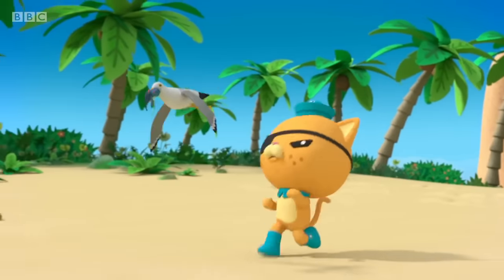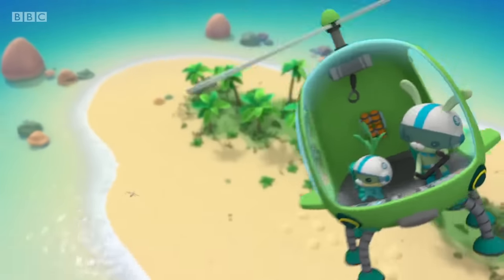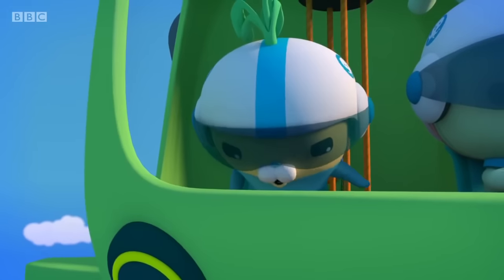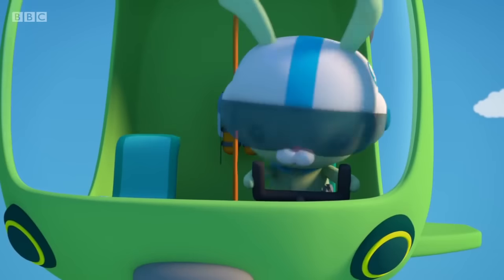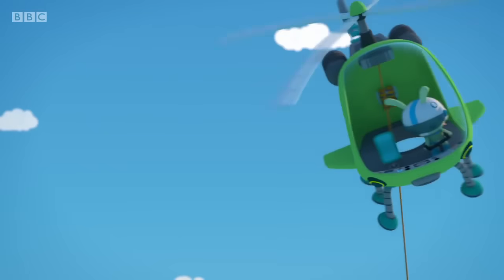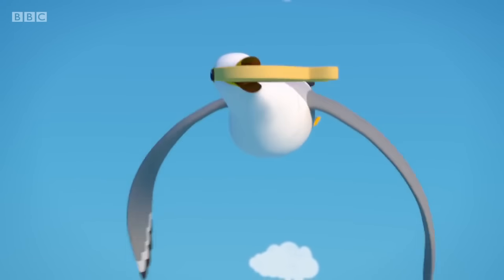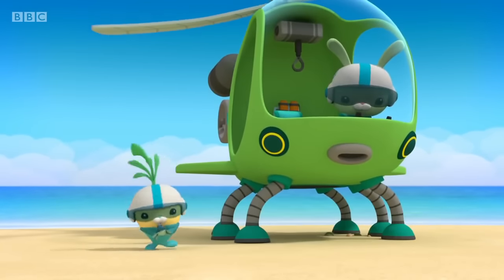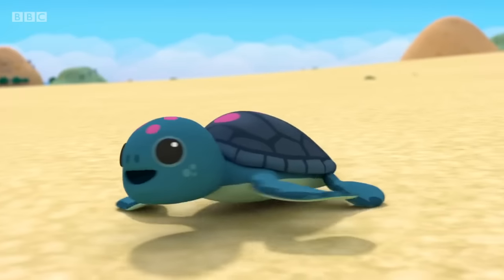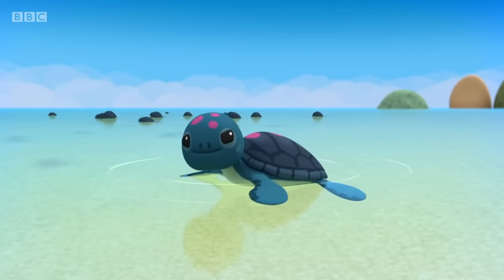Oh no, you don't! Captain, that seagull's getting away with Softshell! Tweak, follow that bird. We're hot on his tail feathers, Cap. If I'd known this was going to happen, I'd have stayed in my egg. Softshell, you're okay. Take me to the water's edge, please — exactly where I left off. There! I did it! All by myself. Well, almost. Thanks, Octonauts! See you later! Bye!